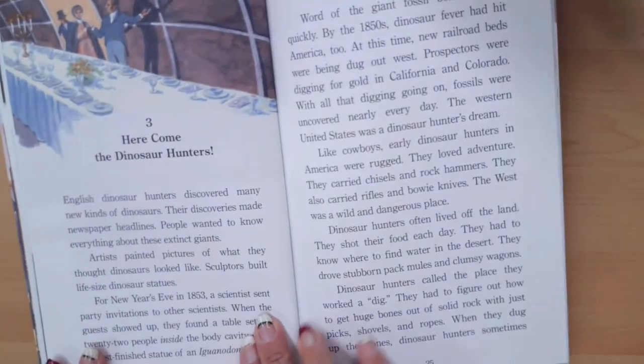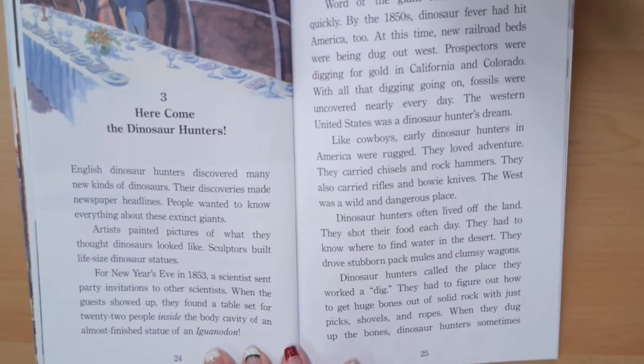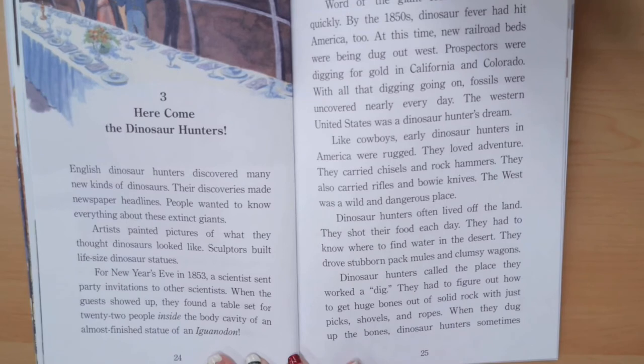Dinosaur Hunters, Chapter 3: Here Come the Dinosaur Hunters. English dinosaur hunters discovered many new kinds of dinosaurs. Their discoveries made newspaper headlines. People wanted to know everything about these extinct giants. Artists painted pictures of what they thought dinosaurs looked like. Sculptors built life-size dinosaur statues. For New Year's Eve in 1853, a scientist sent party invitations to other scientists. When the guests showed up, they found a table set for 22 people inside the body cavity of an almost-finished statue of an iguanodon.